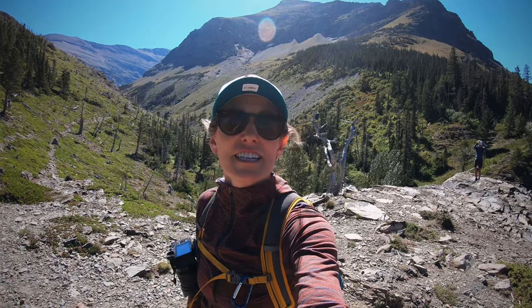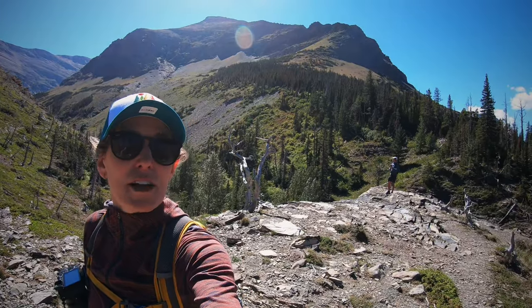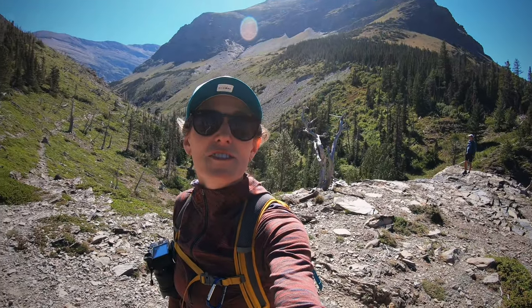All right, we're just catching our breath. The vertical is no joke. Luckily, it's nice and cool today, but we got some incredible views already and we have just begun.